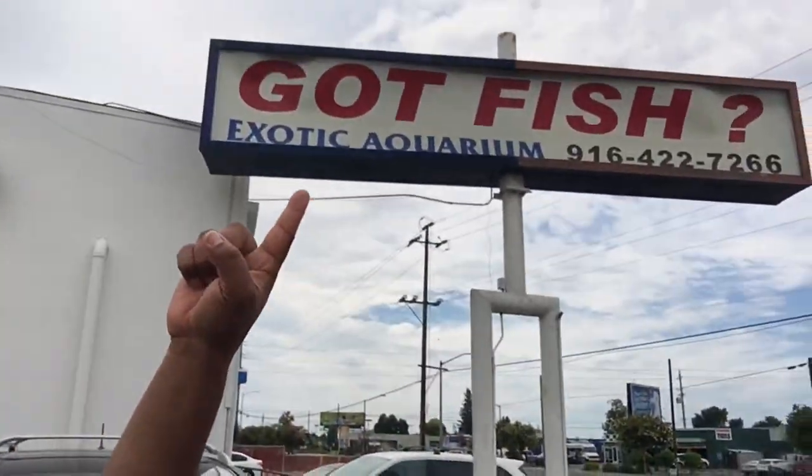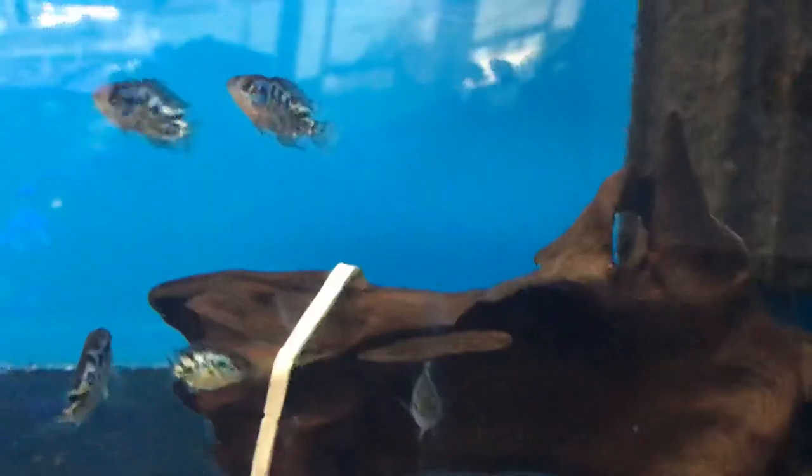We are here at Exotic Aquarium and word on the street is they have an albino freshwater dolphin. Not only do I want to see it, but I'm going to pick one up — maybe even two, depends on how I feel.